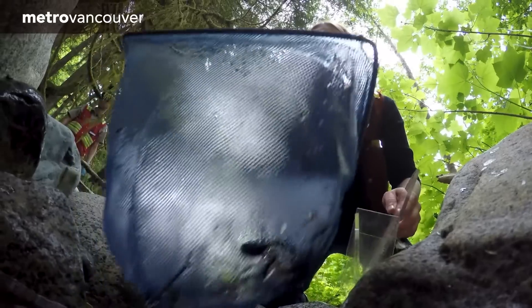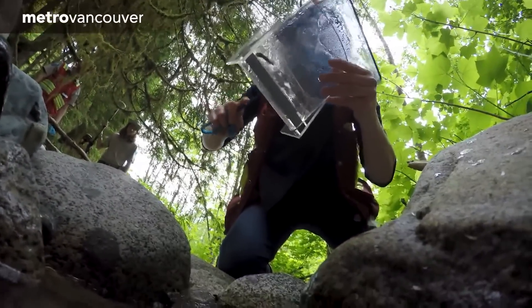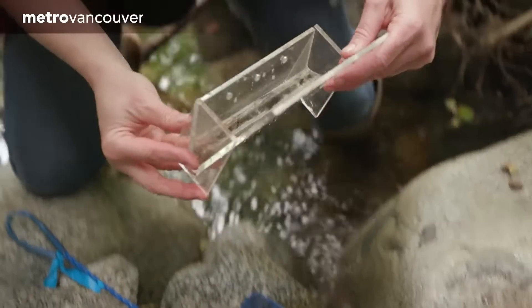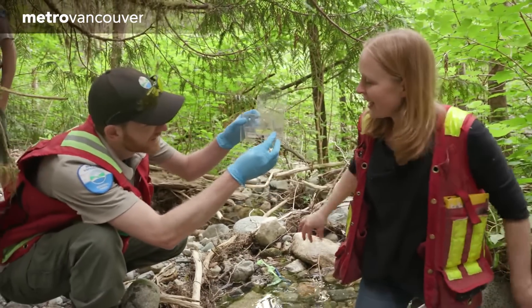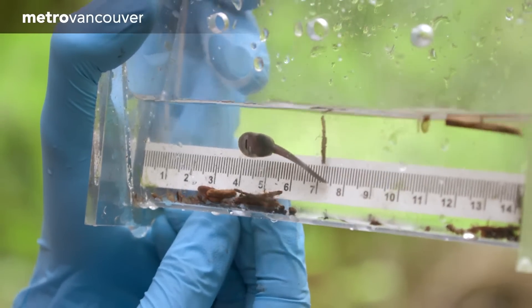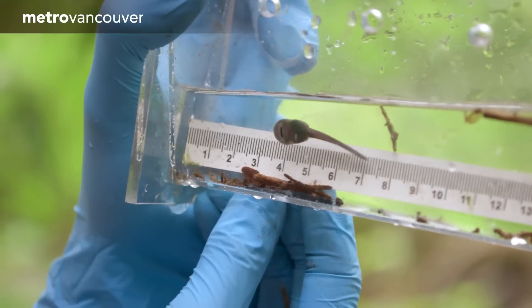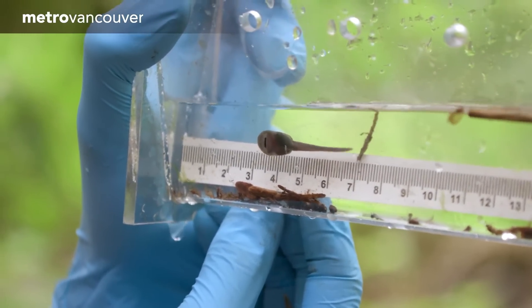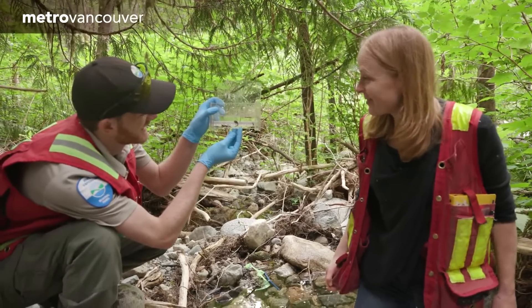This creek happens to contain visual evidence of one of the species the regional park staff is testing for. There's a tailed frog tadpole — he's just under that rock. He has a little sucker face so he can hold onto the rocks in the stream. We should be able to find DNA if this tadpole is in the stream, so there's a good chance we're actually going to find something.